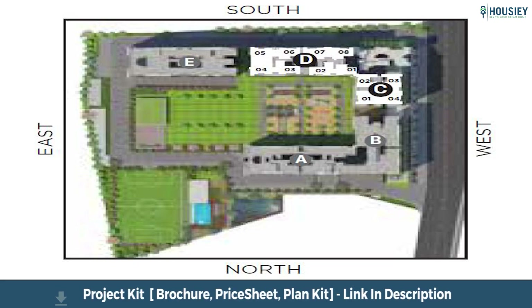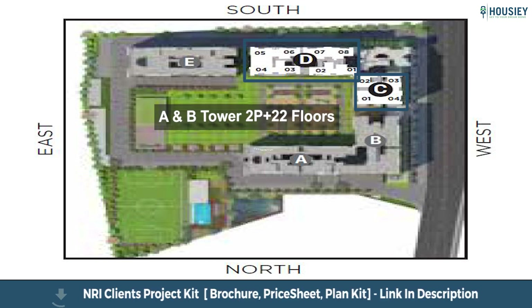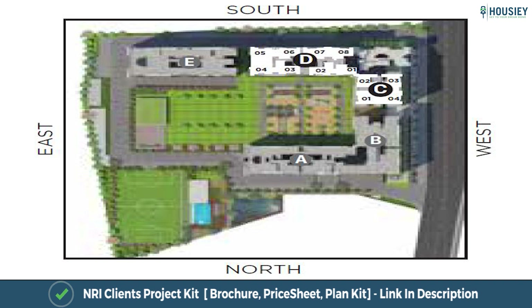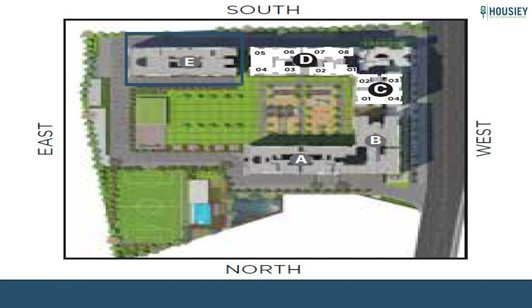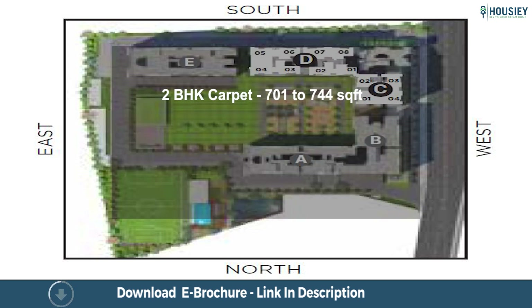As you can see in the image, this is the master plan of Yashwin Horizonte. The 5 towers are shown here — Tower A and B of 2 podium plus 22 floors, and Tower C and D of 2 podium plus 27 floors with 2 BHK and 3 BHK residences. Tower 5 is yet to be launched. The 2 BHK carpet area ranges from 701 to 744 square feet, and 3 BHK carpet area from 841 to 953 square feet usable carpet area.